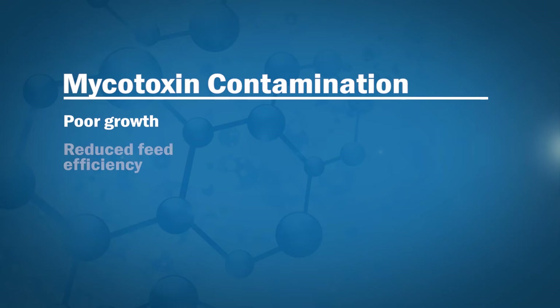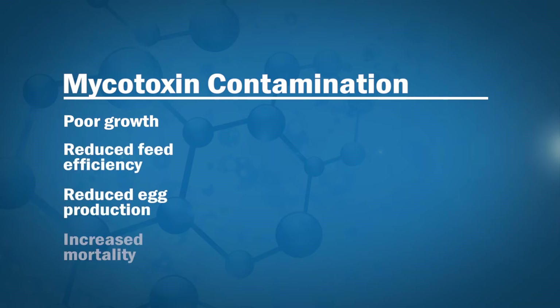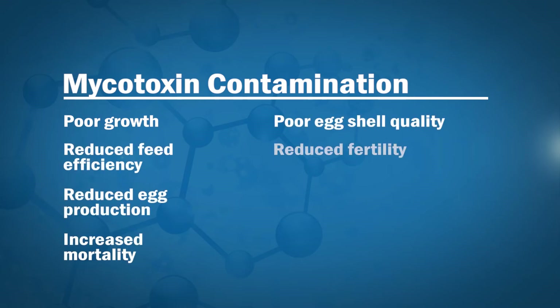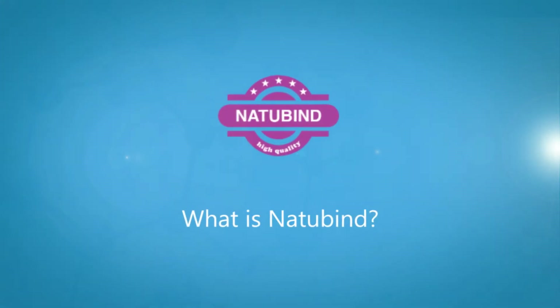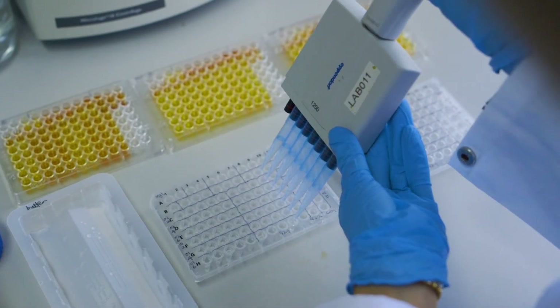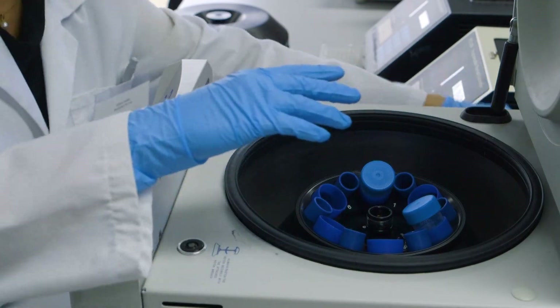Animal exposure to mycotoxins, which occurs mostly by ingestion, leads to detrimental effects on animal health and performance. Extensive research and development by Bioproton has led to the development of the Natubind series, a range of mycotoxin binder additives for livestock and aquaculture to solve the complex problem of mycotoxin deactivation.